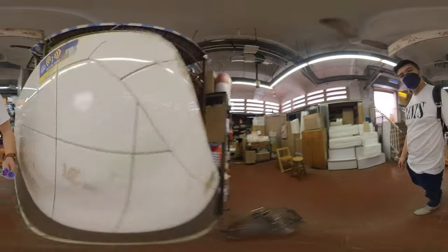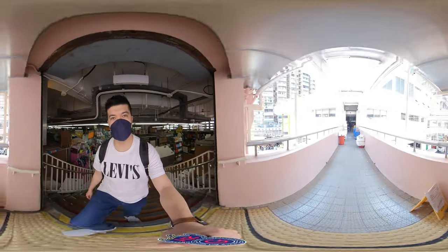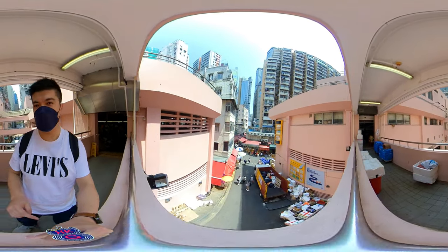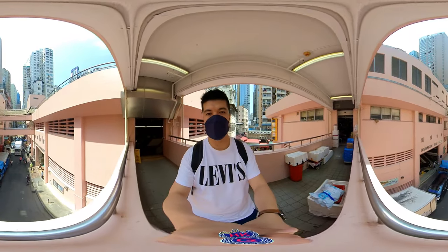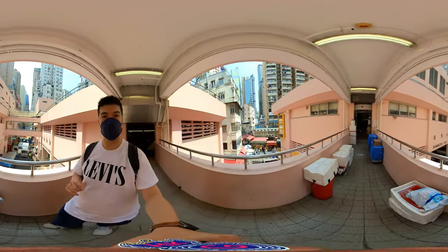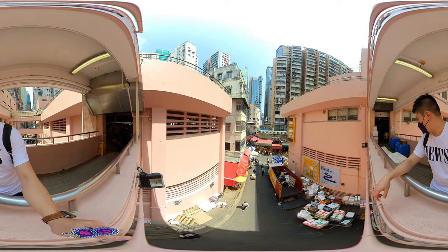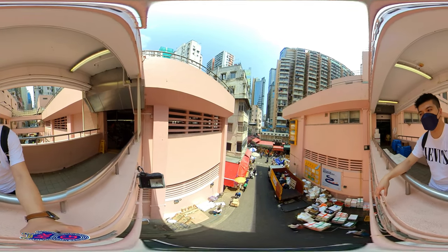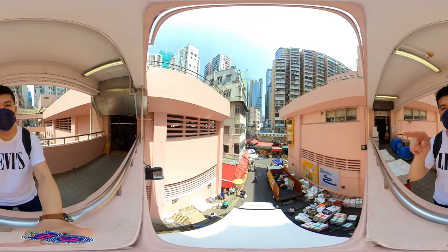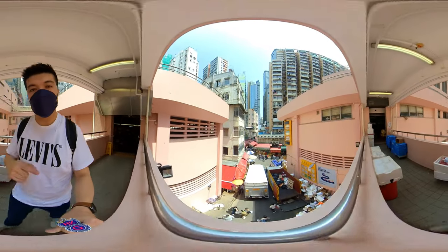On the first floor, you'll find a bridge connecting to the cooked food center. This bridge connects the two buildings — it's like a twin tower setup. It's another good Instagram spot, though it's a little bit cluttered because of stuff placed here. It's an interesting place to look at and take photos of the market downstairs. It's good to have food here.